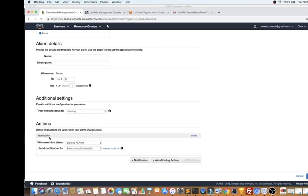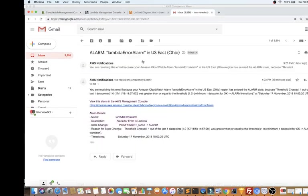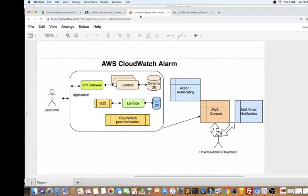I've set it to send an email to me, and let me show you the email I received. Here you can see the complete detail — it says "You are receiving this email because your Amazon CloudWatch Alarm has entered ALARM state" and shows the threshold crossed. So whenever an error happens in the Lambda, the CloudWatch metric monitors it and immediately sends an email to me. That's exactly what I just explained to you.